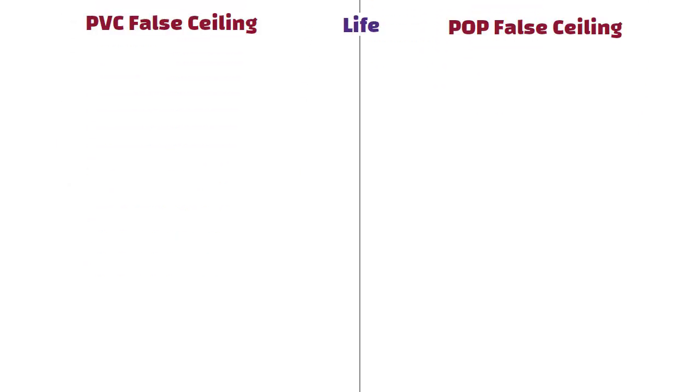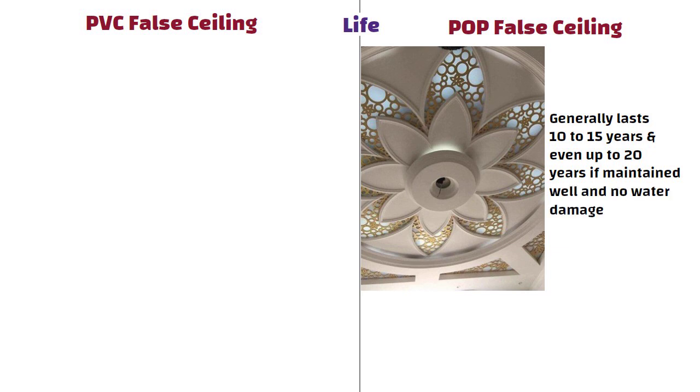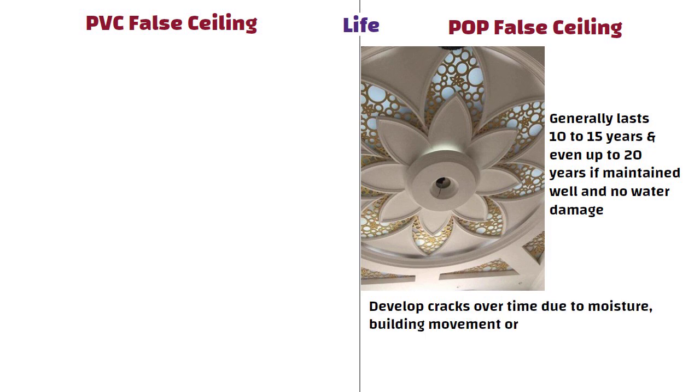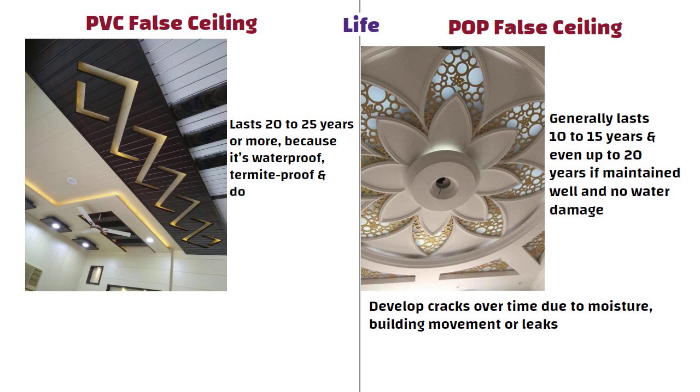A POP fall ceiling generally lasts 10-15 years, and even up to 20 years if maintained well with no water damage. But it can develop cracks over time due to moisture, building movement or leaks. A PVC fall ceiling lasts 20-25 years or more because it is waterproof, termite proof and doesn't crack easily. Plus, you don't need to repaint it every few years like POP.